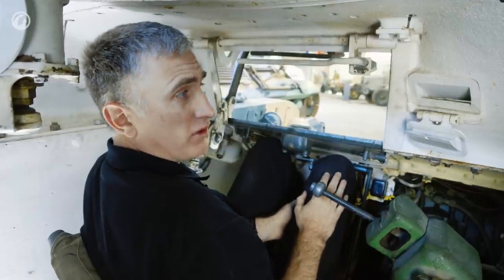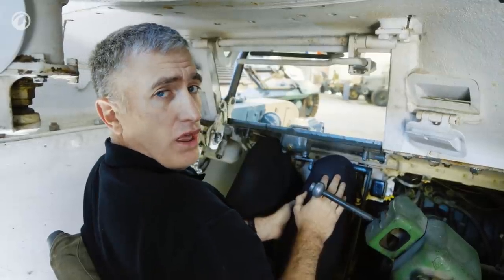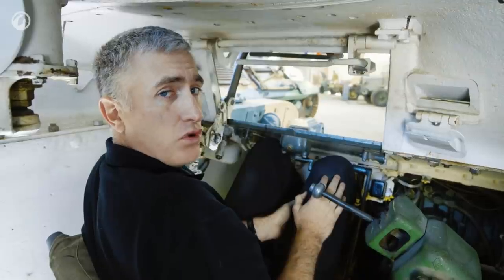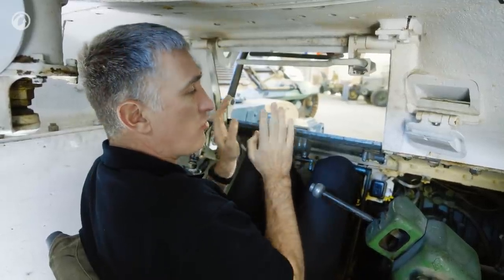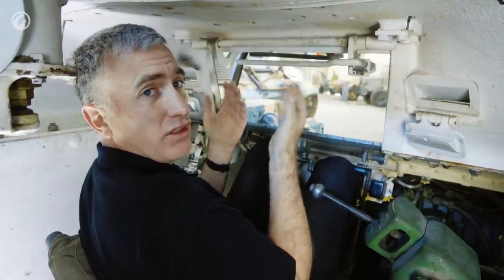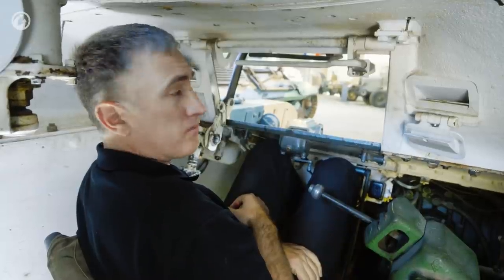There really isn't very much else to say about the driver's compartment. All in all, I think this tank is not one that you would want to get shot at in, and even worse, one that you would have to get out of in a hurry. There's no spring loading on the hatch — I had to have help just to close it.